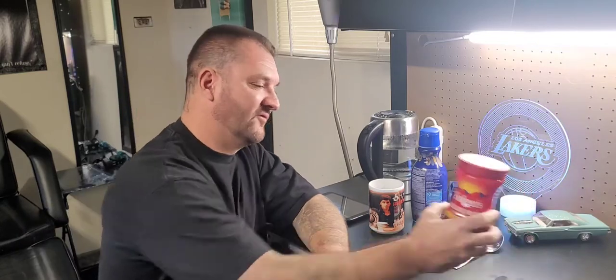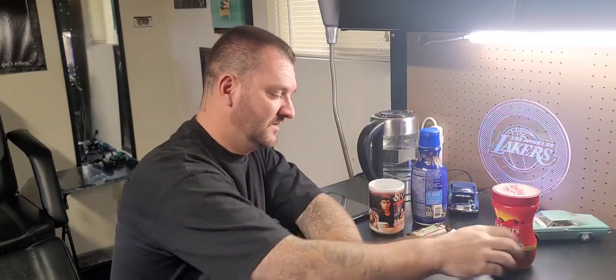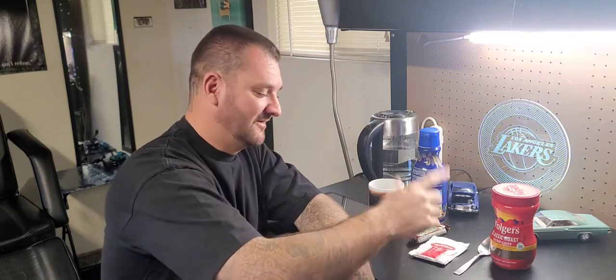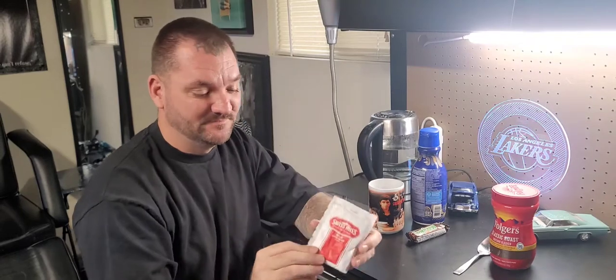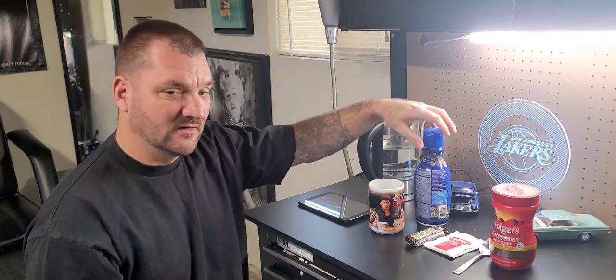Key ingredients right here. You got the Folgers coffee — you can get that in the institution. Instant coffee right here. You got your metal spoon, but you cannot have that in the institution — they consider it a weapon or something. You got the hot chocolate — good stuff. You need the key ingredients: the candy bar. A lot of people use different candy bars — Snickers, Three Musketeers, Milky Way. I like the Milky Way for this, makes it good. Then we got our basic creamer.